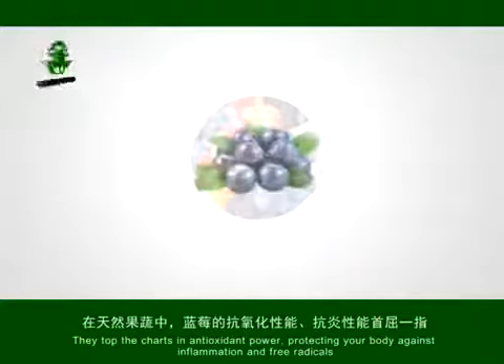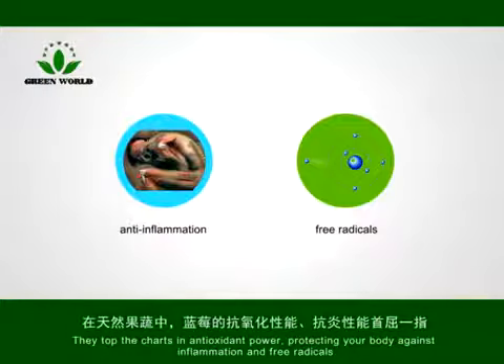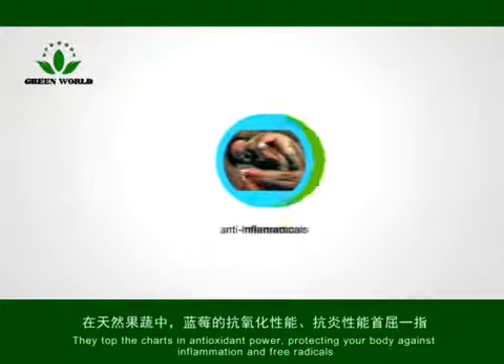They top the charts in antioxidant power, protecting your body against inflammation and free radicals.